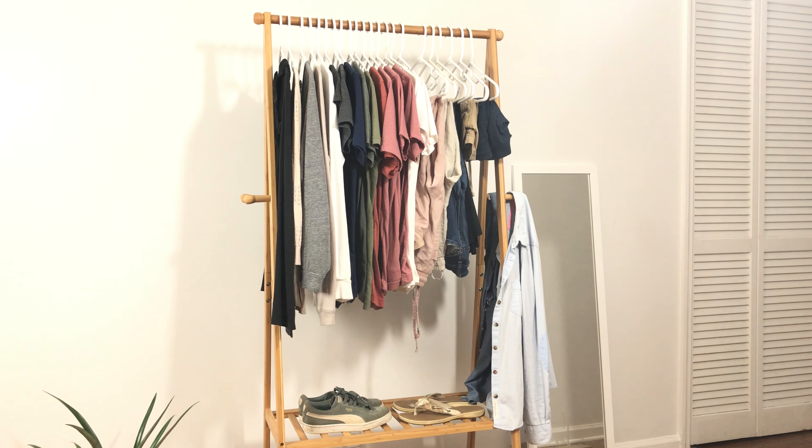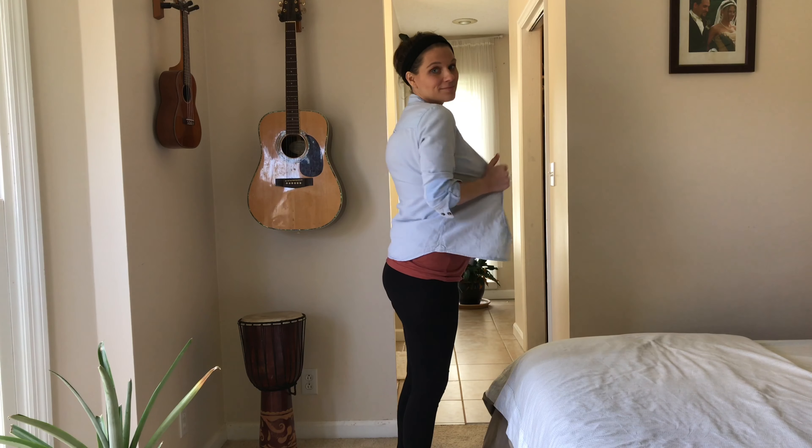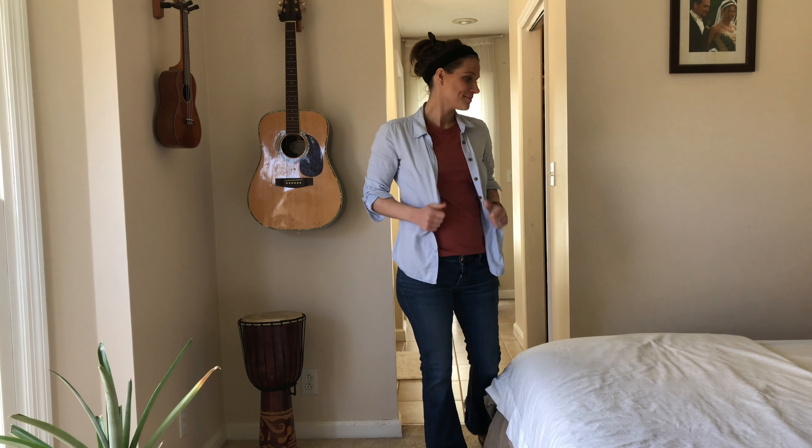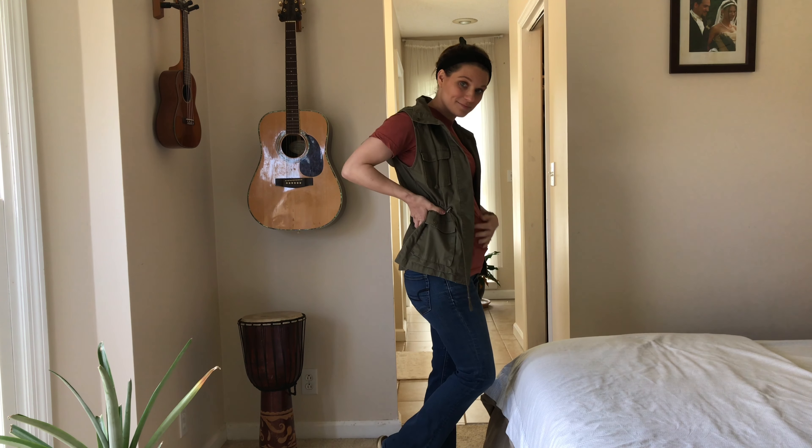I also have two button-up shirts, this green vest, and this gray sweater. For the most part, I dress out of this and also look pretty casual — jeans or leggings and a t-shirt — and I can kind of dress it up and change it up with some of my outerwear.